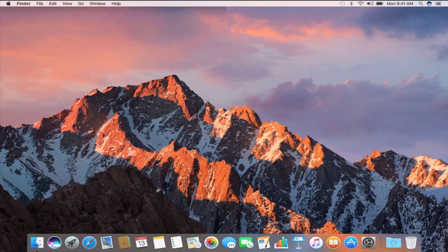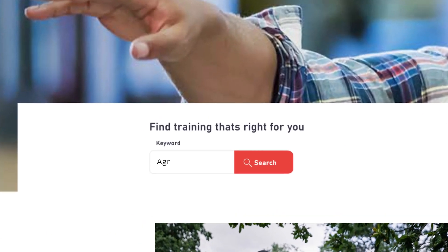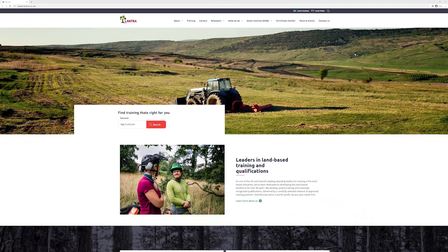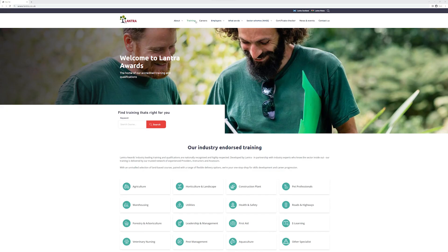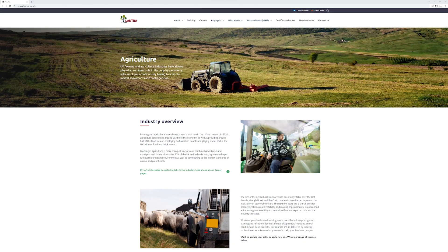To find out more about a course, firstly type www.lantra.co.uk into your browser search bar. From the home page you can search for courses in the search box, or find a list of related courses by clicking on Training in the navigation bar and selecting the industry icon you're interested in.